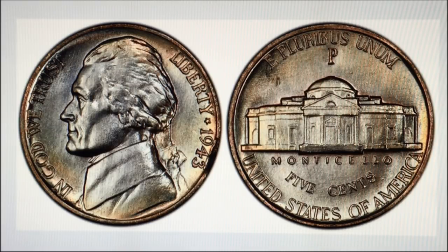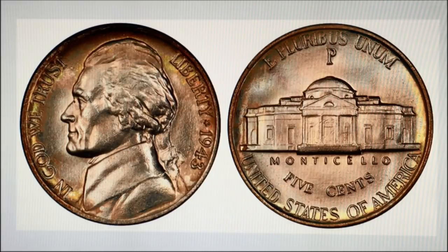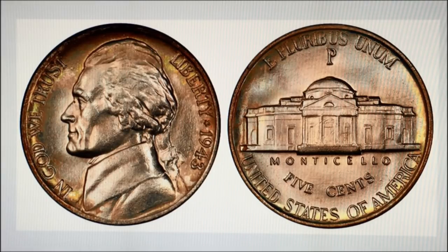However, examples of lower grades or without full steps designation are still bringing a lot of money. The next nickel shown is an MS67 without full steps — it still sold for $4,300. Coins in lower grades like AU54, which is not a high grade — it's average circulated quality — are selling for hundreds of dollars. So again, check your change, coin roll hunt, look for them. If you find a garage sale or estate sale where they have rolls of 1943 nickels for sale, buy them and look for this, and let us know if you have any or find any.